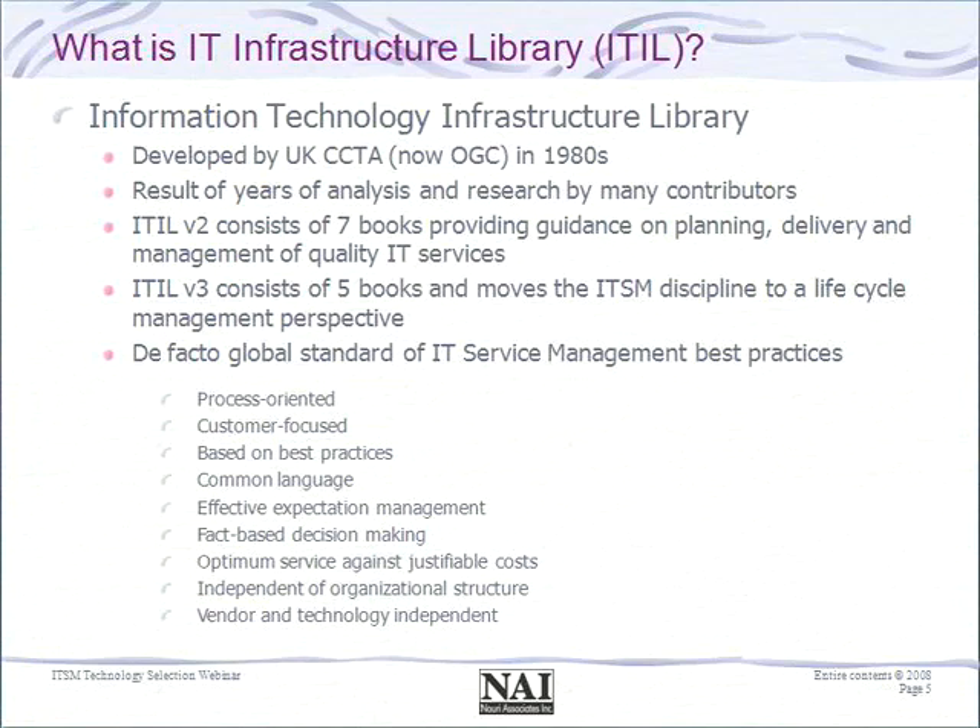ITIL brings a series of principles and ideologies in terms of how to manage IT. It is obviously process-oriented in its focus and cuts across functional silos, technology groups, and platforms. It is very much focused on what the customer sees and expects, bringing the idea of customer centricity to the IT organization. It develops a common language for all of us to work together effectively and creates a basis for fact-based decision making and delivering against promises we have for the business.